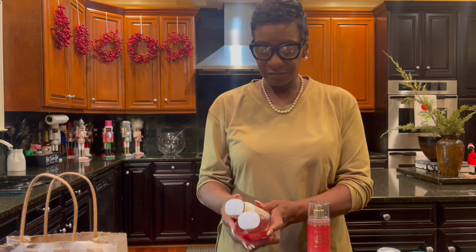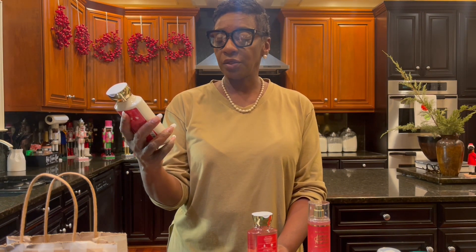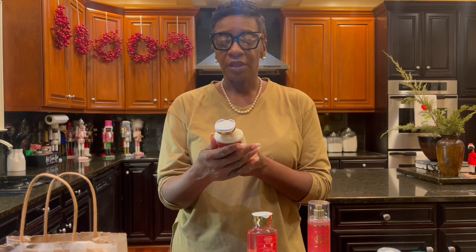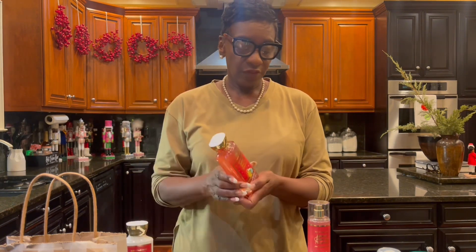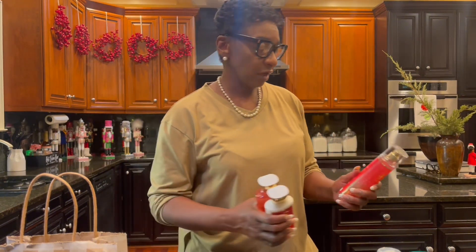Another Christmas scent is Bright Christmas Morning. This is the body lotion made with shea butter and coconut oil. The fragrance notes are berries — I can smell the berries — blood orange, and crisp apple. I have the body lotion, the body wash, and the body spray. All of these were approximately $5 each.